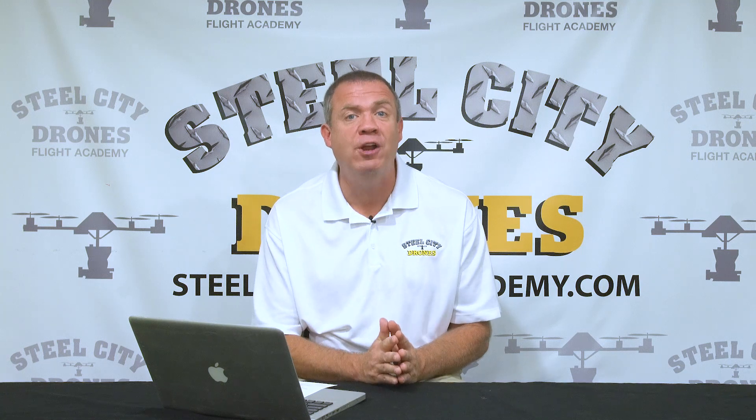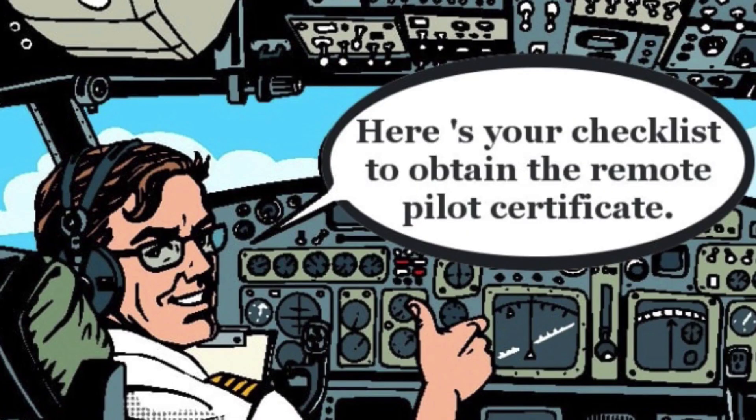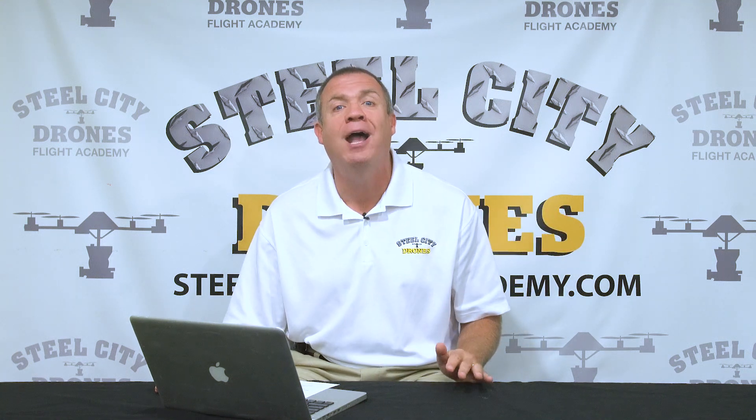The best part is that it's free of charge — it does not require any money. You can take it at any point; you don't have to wait for when your two years is up. You can take it one year or two years after. It doesn't really matter when you take your recurrency course as long as your license hasn't expired.